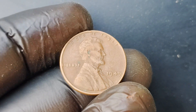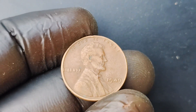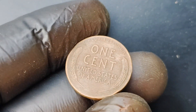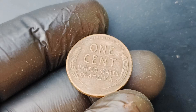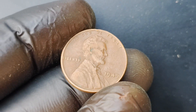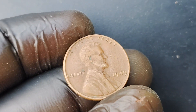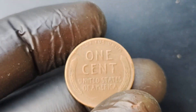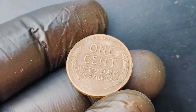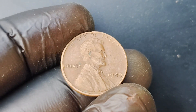It's always a good idea to have your coin authenticated and graded by a professional coin grading service. This will give you a better idea of the coin's true value and help you determine the best course of action when it comes to selling or holding onto your prized possession. In conclusion, the 1949 Wheat Lincoln penny worth $1.6 million is a true rarity in the world of coin collecting. With its historical significance, limited supply, and pristine condition, this coin is a shining example of the incredible treasures that can be found in the world of numismatics. Keep your eyes peeled and your coin collections well maintained — you never know when you might stumble upon a hidden gem like the 1949 Wheat Lincoln penny.